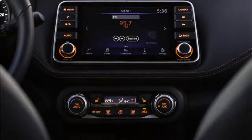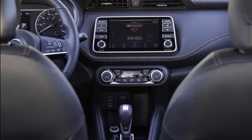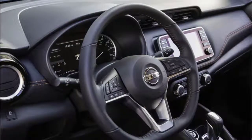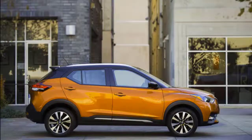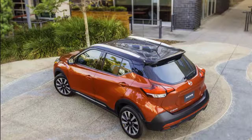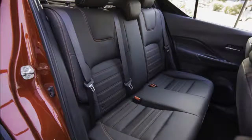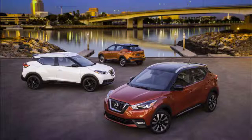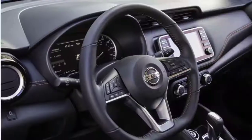Unpainted fender flares sit over 16-inch wheels with hubcaps on the base S trim and 17-inch alloy wheels on other versions. A pointed kick-up at the rear of the window line helps give the appearance of a floating roof. On models with the extra-cost two-tone paint available on SV and SR trims, a glossy black roof is standard. At the rear, angular tail lights jut into the tailgate.